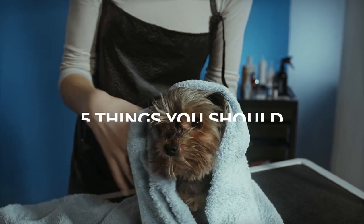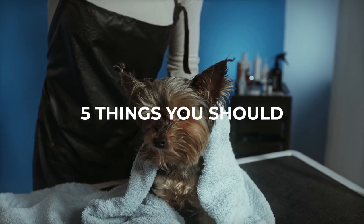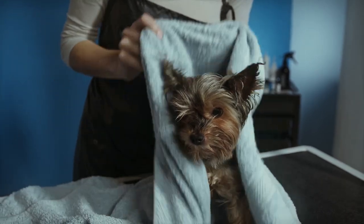In today's video, we'll share 5 things you should never do to your Yorkie. By avoiding these mistakes, you'll be able to create a happy and healthy environment for your furry friend.